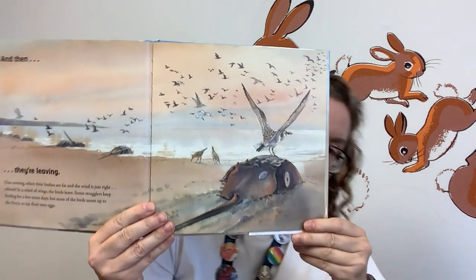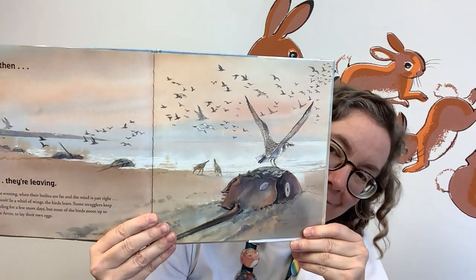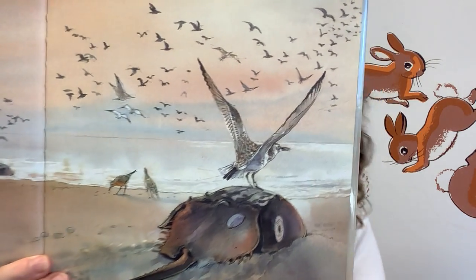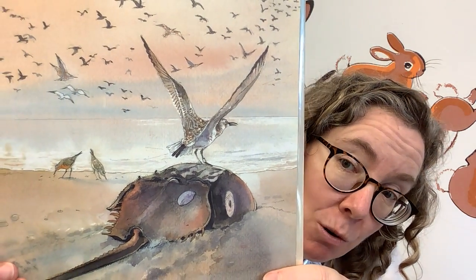And then they're leaving. One evening when their bodies are fat and the wind is just right — whoosh! In a whirl of wings, the birds leave. Some stragglers keep feeding for a few more days, but most of the birds zoom up to the Arctic to lay their own eggs. Look at them all flying away. And here's one on top of a horseshoe crab.